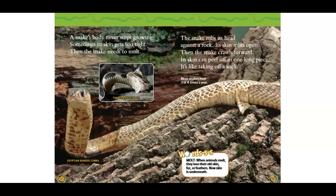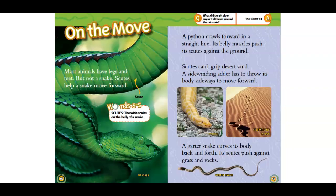On the move. Most animals have legs and feet, but not a snake. Scoots help a snake move forward. Scoots are the wide scales on the belly of a snake. A python crawls forward in a straight line. Its belly muscles push its scoots against the ground.